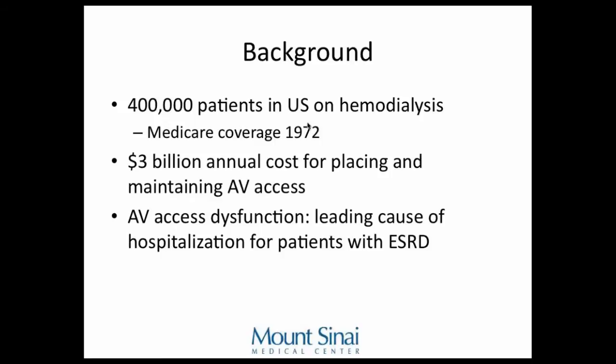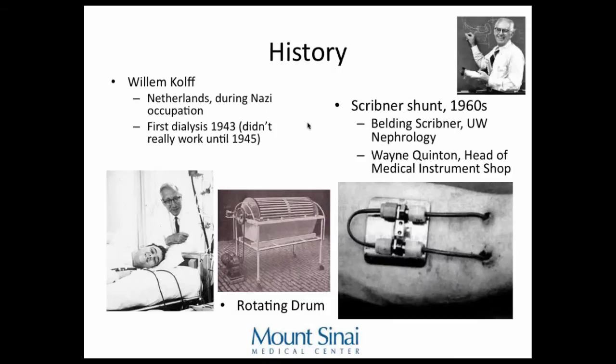There are 400,000 patients in the U.S. on hemodialysis, and that number has been growing rapidly since 1972 when patients on hemodialysis could qualify for Medicare. It costs a lot — $3 billion just for placing and maintaining AV access. For patients with end-stage renal disease, the leading cause of hospitalization is AV access dysfunction, so preventing that would save the taxpayers' dollars.